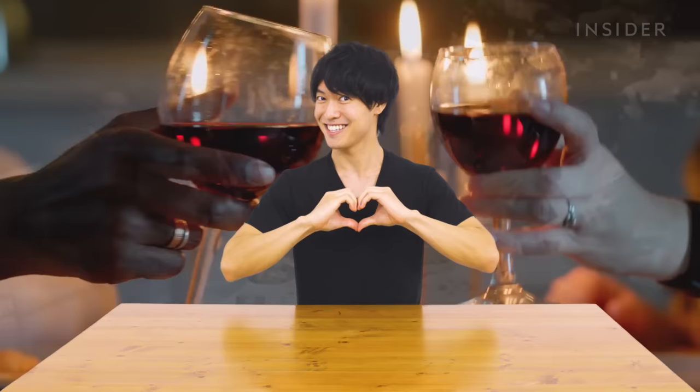In Japan, Christmas is one of the biggest events even though only about 1% of Japanese people are Christians — it's enjoyed as a fun cultural event. Back in the 1970s, KFC Japan launched a hugely successful advertising campaign called 'Kentucky for Christmas,' which became so popular that about 3.6 million Japanese families now eat KFC for Christmas. Personally, the host ate KFC for Christmas with family growing up, and now hopes to find a partner to enjoy it with.